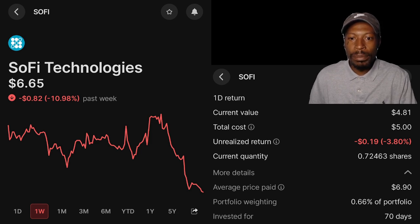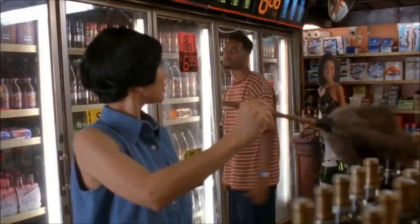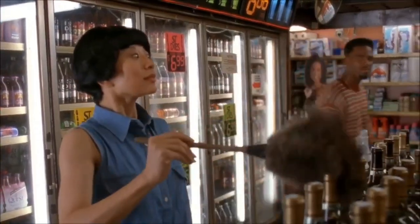This concludes my portfolio update for week 28. And if you are not currently investing, what are you waiting for? Hurry up and buy! If you don't find a way to make money while you sleep, you will work until you die. See you later.